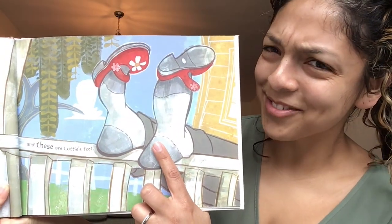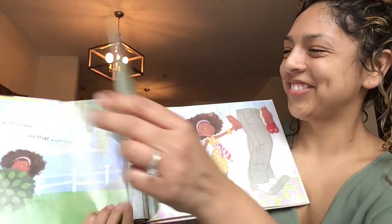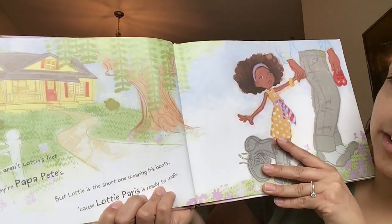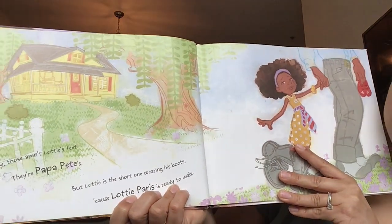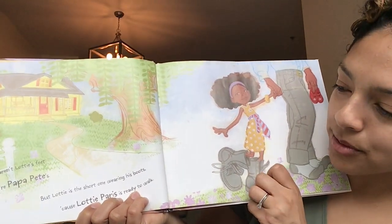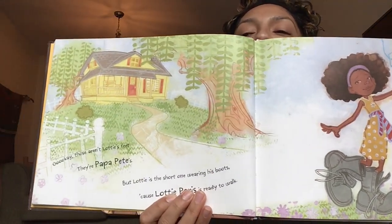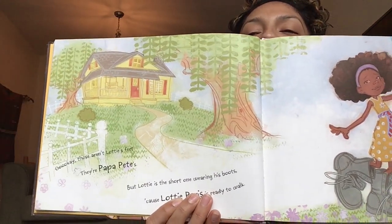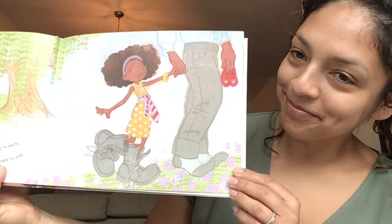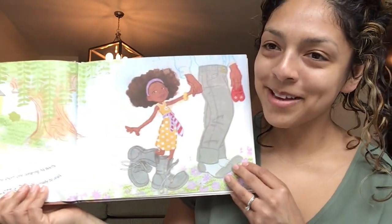Are those Lottie's feet? Turn that page. Those aren't Lottie's feet — they're Papa Pete's. But Lottie is the short one wearing his boots, because Lottie Paris is ready to walk. Look at her and Papa Pete — they're leaving the house. She got on Papa Pete's boots.